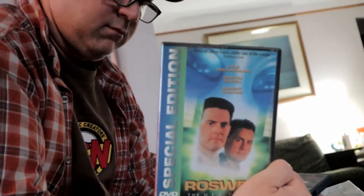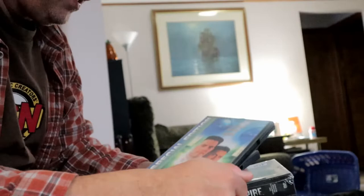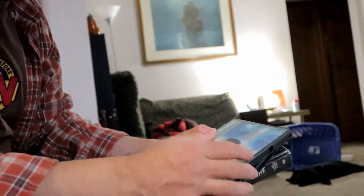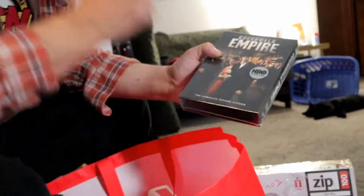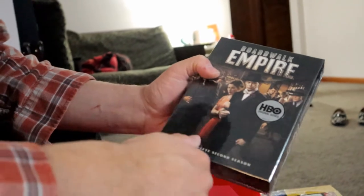Roswell looks like some really weird B-movie thing but it's got Kyle MacLachlan from Twin Peaks in it. They have some on eBay for between $25 and $35. I bought this — Boardwalk Empire — and I'll probably just keep it. I didn't finish it yet but I would love to watch this all over again. Done really well with Steve Buscemi.